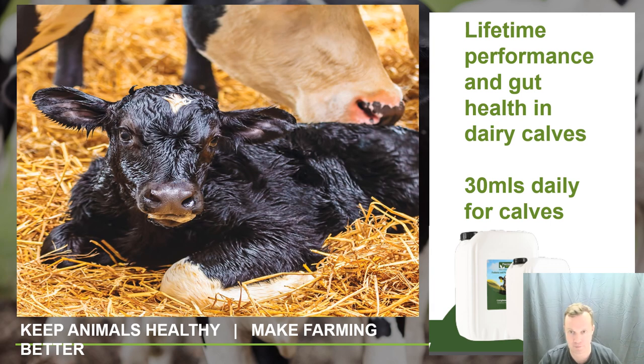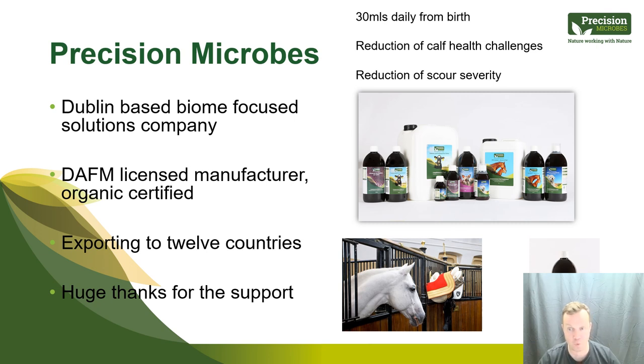Precision Microbes is a biological, biome-focused solutions company based in Dublin. We're a licensed manufacturer with the Department of Agriculture, organic certified, and exporting to 12 countries with a range of products. The key message is that 30 mils daily from birth results in a real reduction of calf health challenges — and what I'm seeing consistently from thousands of farms is a reduction of scour severity when the product is fed long term.